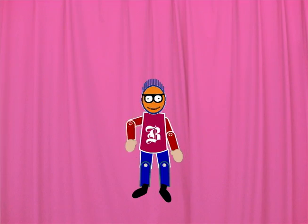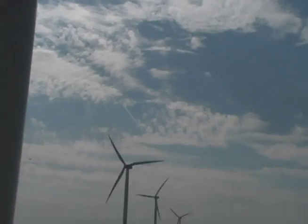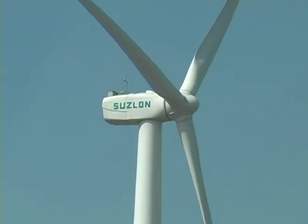What do you think I found this time? Wind turbines! Those big old towers use the wind to make electricity. When the wind gets going, those blades turn a generator, which makes electricity!